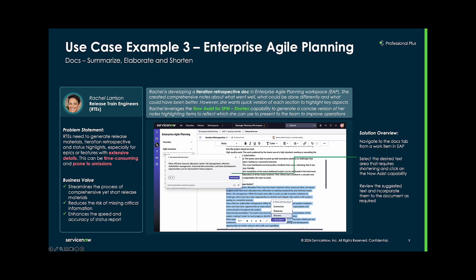Rachel is a release train engineer. As an RTE, Rachel needs to generate release materials, iteration retrospectives, and status highlights, particularly for epics or features with extensive details. This responsibility eats up a lot of Rachel's time and is prone to human error. Using the Now Assist shorten capability, Rachel can generate a more concise version of the iteration retrospective doc that she's created in the Enterprise Agile planning workspace. This saves Rachel time and makes the iteration retrospective more clear and digestible to stakeholders.